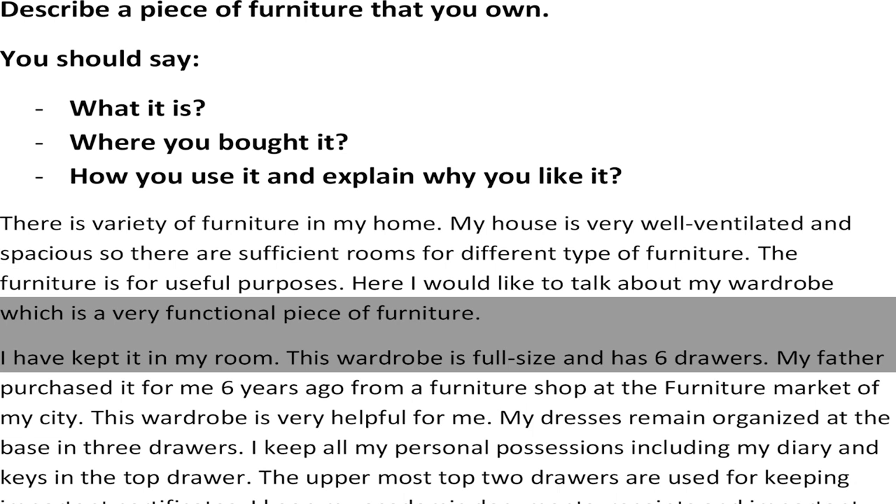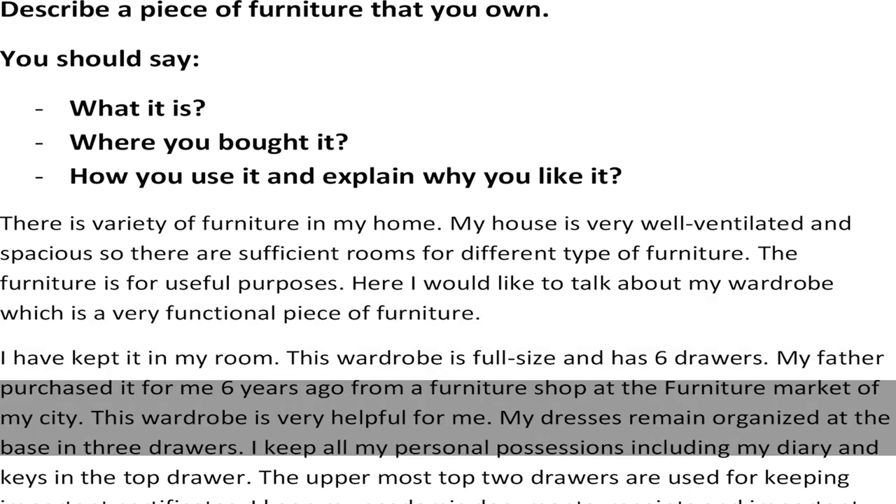I have kept it in my room. This wardrobe is full size and has six drawers. My father purchased it for me six years ago from a furniture shop at the furniture market of my city.